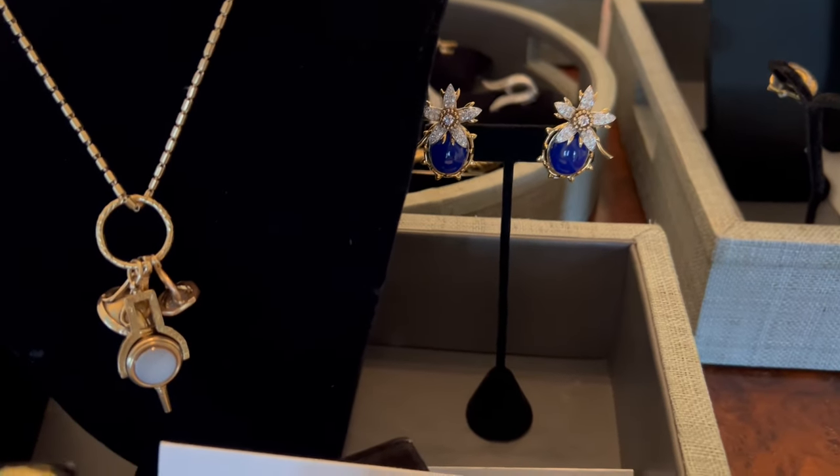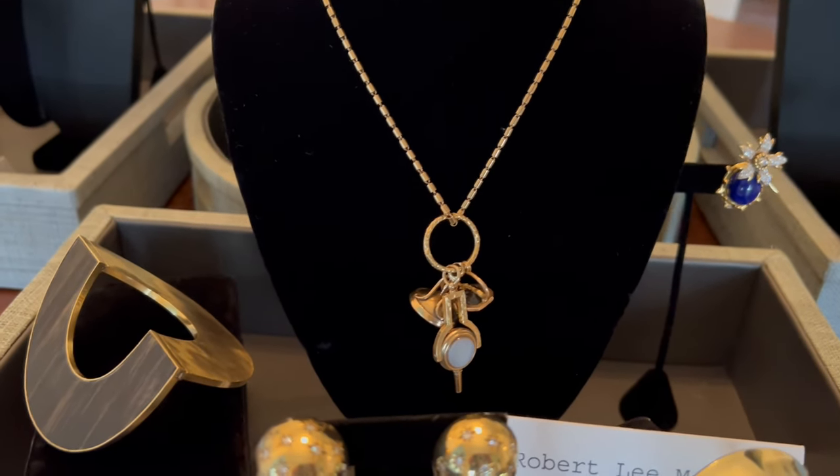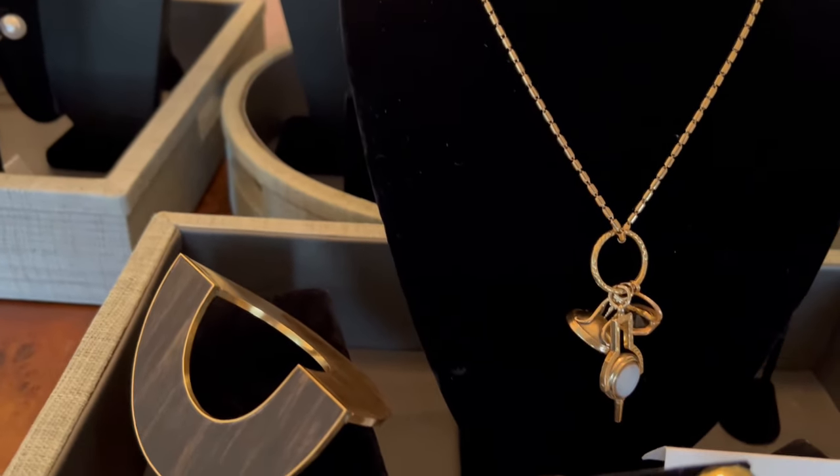Schlumberger lapis liseron earrings. An intaglio necklace with antique intaglios, and a watch.